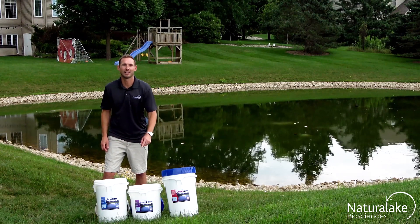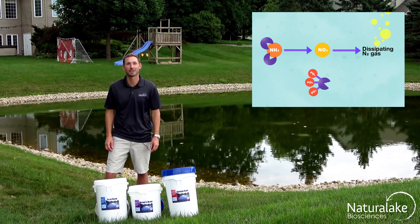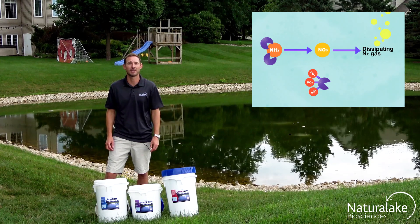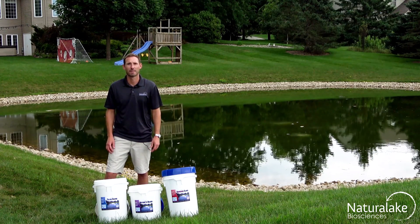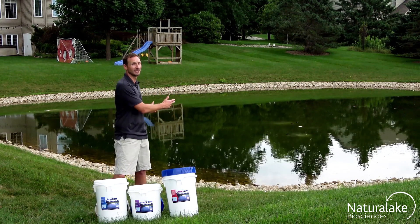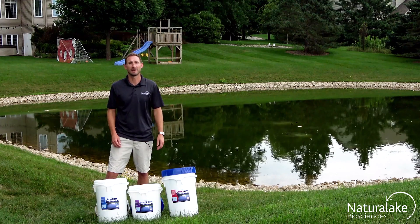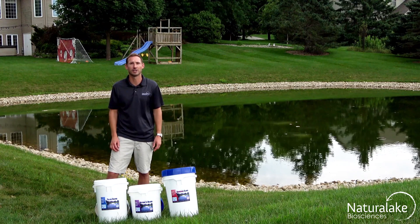Polar Blend, Nature's Blend, and SummerSlam cycle out excess nitrogen and phosphorus compounds, balance aquatic ecosystems, and promote a rapid recovery in water bodies that experience adverse environmental or chemical impacts. They work great as part of a proactive management approach to keep your water body clean and clear, or as part of an integrated management approach when a water body needs help being restored with chemicals or aeration.